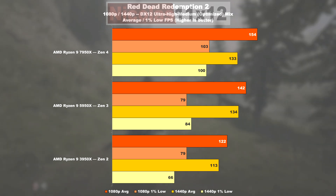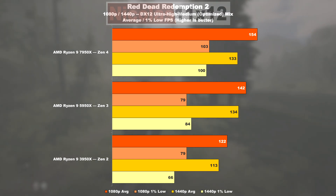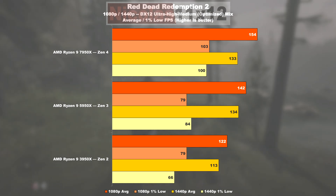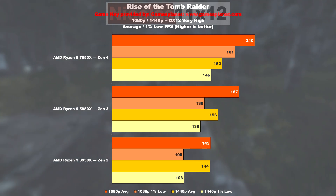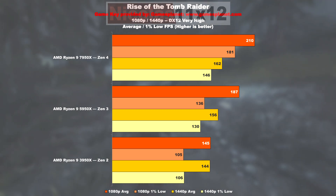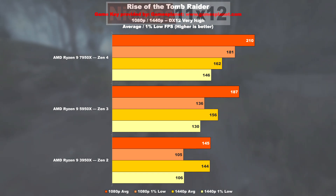Red Dead Redemption 2 seems to lead to similar differences. The 5950X compared to the 3950X is allowing for 16% more FPS on screen. The 7950X then only manages an uplift of a little over 8% over the 5950X. The gains look much more promising in terms of 1% lows — namely 30%. In Rise of the Tomb Raider, the 3950X is obviously running into a CPU bottleneck. Its successor, the 5950X, is already capable of 29% more frames per second. A 7950X isn't that much faster though, with a 12% FPS lead on average.